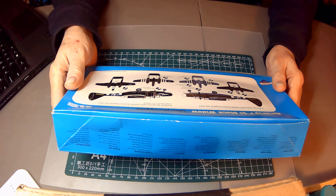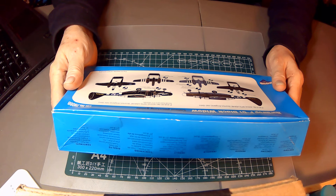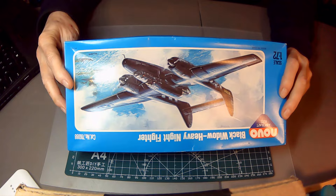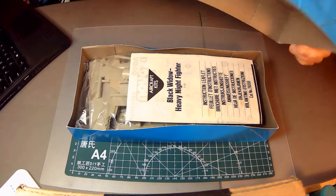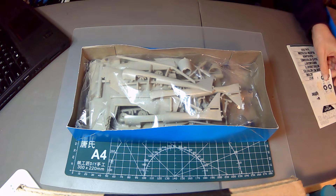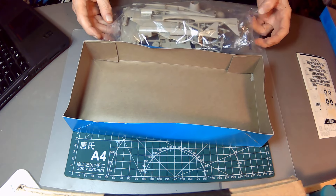On the back we have the color and painting guide. They have two versions: USAAF 422nd Night Fighter Squadron — one was a dash-5, the other a dash-10. The note there says it requires cement and paint. So we'll open this up and see what we've got here — instruction booklet, decals, and a whole bunch of parts in a single bag.